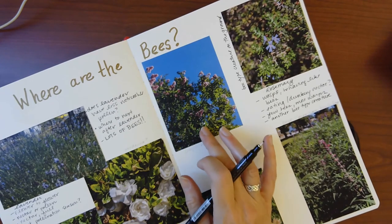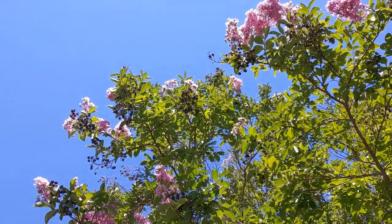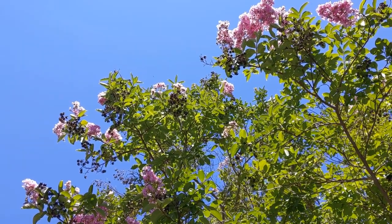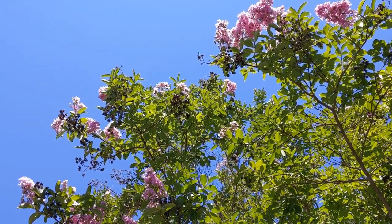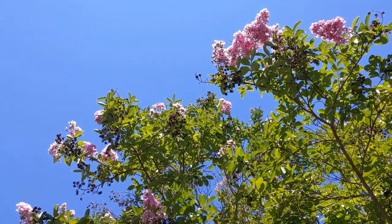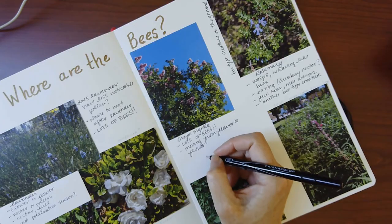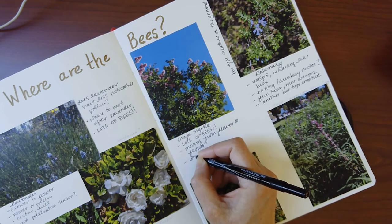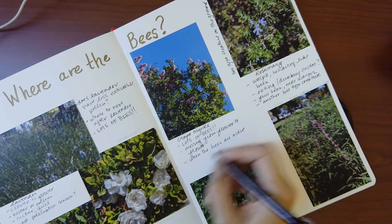The next place I checked out was the crepe myrtle trees. It was difficult to look closely at the bees because they were high above my head, but I could see that there were lots of bees there too. Though I couldn't see the bees closely, I could see that they were moving from flower to flower. They were beautiful as I looked up at them — their wings were lit by the sun — and it made me think about when bees are active and their response to sunlight.